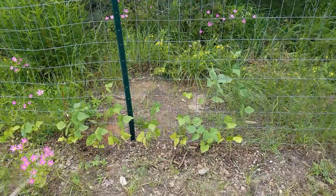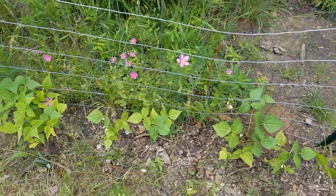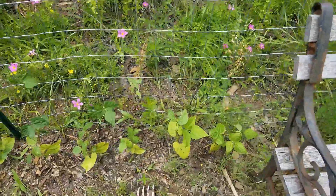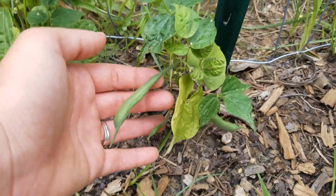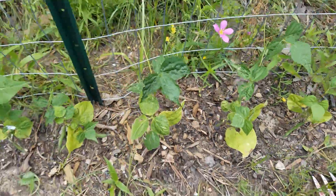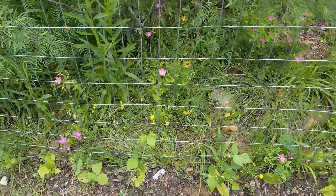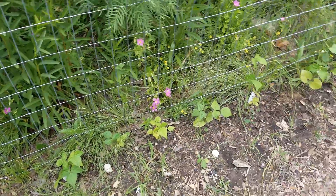Look at all those wildflowers back there — they're so pretty. I try to leave all the wildflowers in my garden unless it's directly in the way of my crops. I just leave them because the honeybees love it — pollinators in general. There are some more green beans getting pretty big, and I've got them planted all down the fence line. I actually think I need to plant more because I would like to be able to put some up this winter.